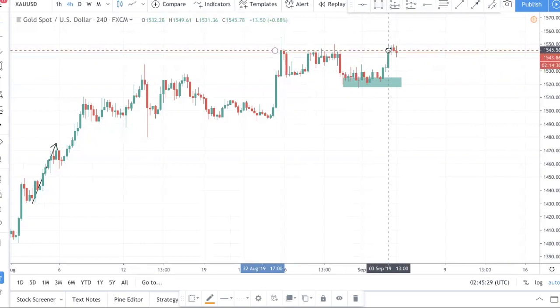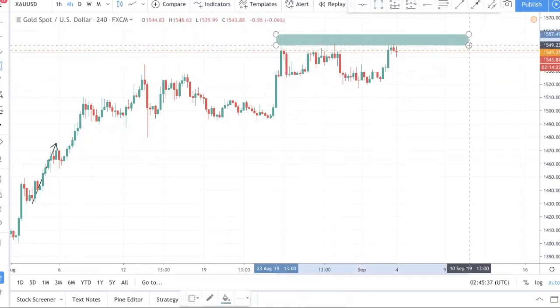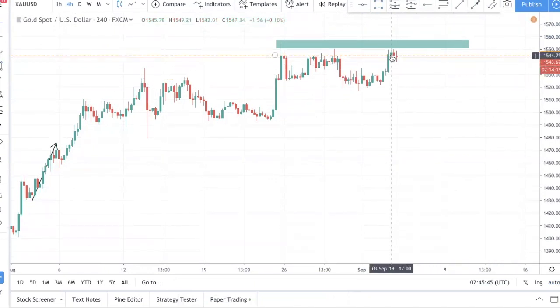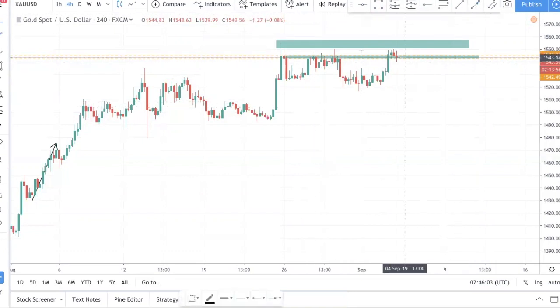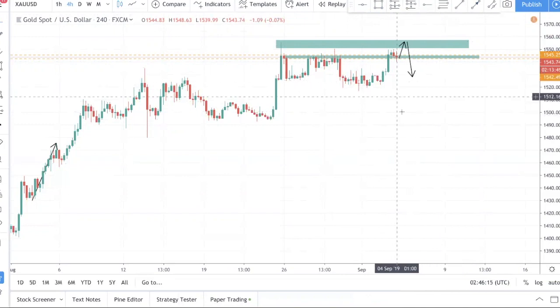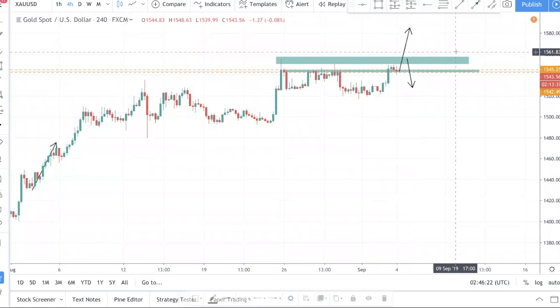Price is at a swing high right now, and you can see a lot of stop losses are being hunted in this zone. Today is 4th of September and price closed above but is now giving dojis along this zone — it's not clear at the moment. As we always say, price has to go where the stop losses are, so it probably needs to sweep above this zone and then come back down. For now, we don't really want to trade gold — we want to watch it.